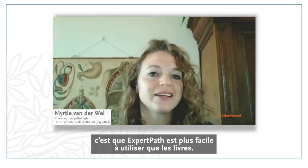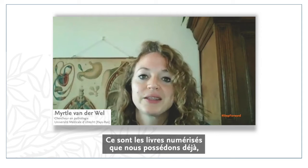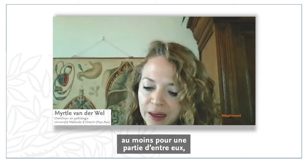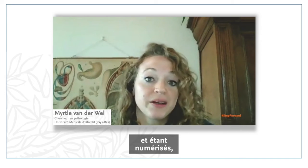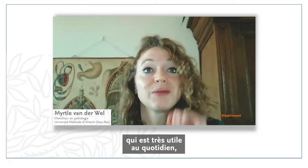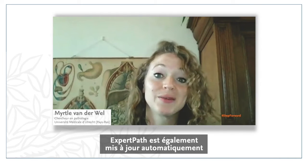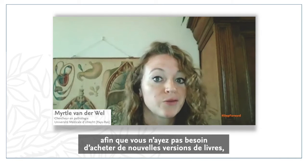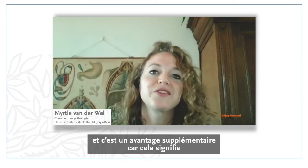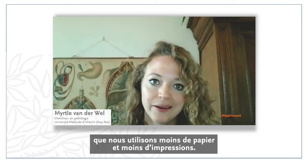The most important benefit is that it is easier to use. In essence, it's the digitalized books that we already own, or at least part of them, but they are digitalized and there are more options. There's also normal histology, which is a great benefit, and also very many beautiful photomicrographs. It's also auto-updated, so you don't need to buy new versions of books every few years — and that means we use less paper and less printing ink.